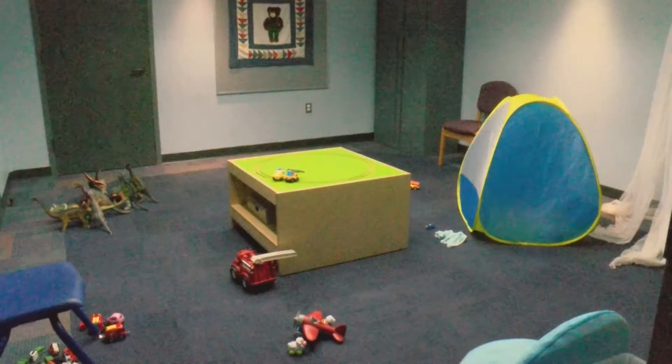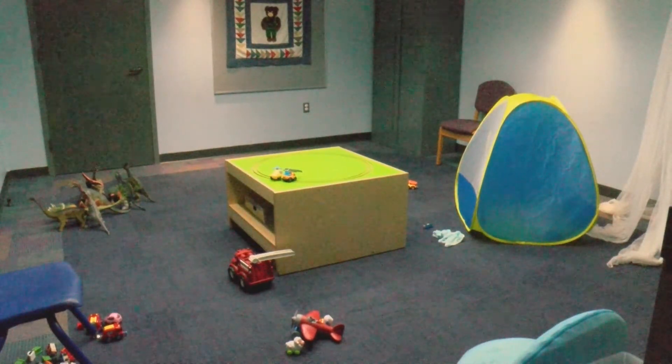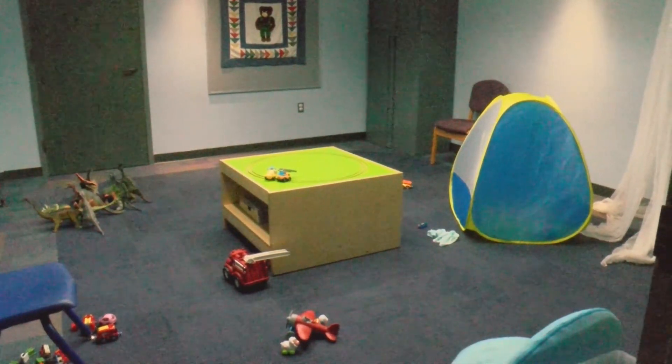We have an open story time room which is filled with toys for the kids to play with — lots of fun, a great place to explore lots of different activities. We change out what's in the story time room — sometimes it's the kitchen, sometimes it's motor toys, sometimes it's train tracks. Lots of different things change about once a week.